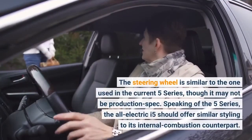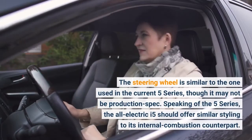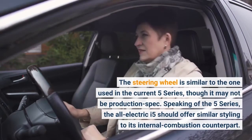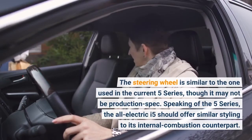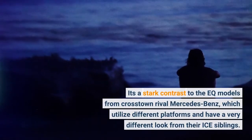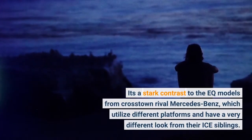The steering wheel is similar to the one used in the current 5-series, though it may not be production spec. The all-electric i5 should offer similar styling to its internal combustion counterpart — a stark contrast to the EQ models from crosstown rival Mercedes-Benz, which utilize different platforms and have a very different look from their ICE siblings.